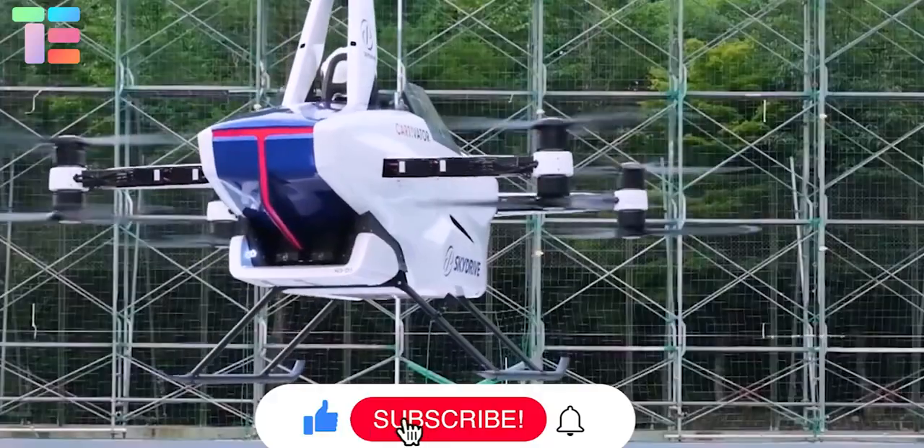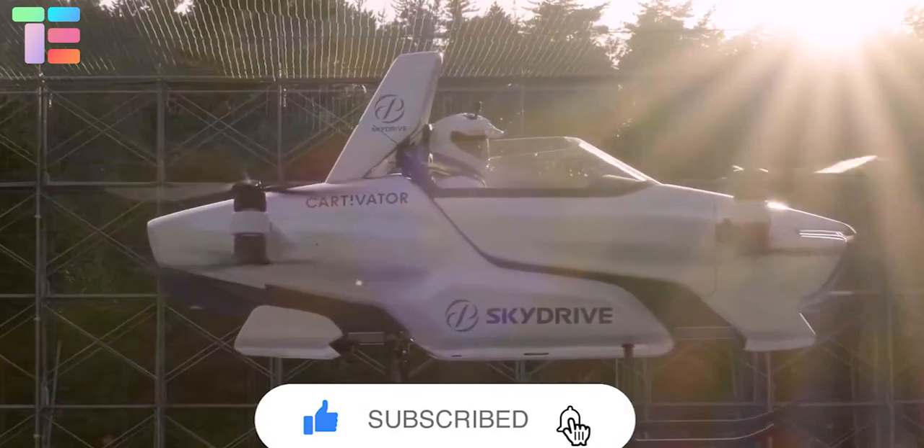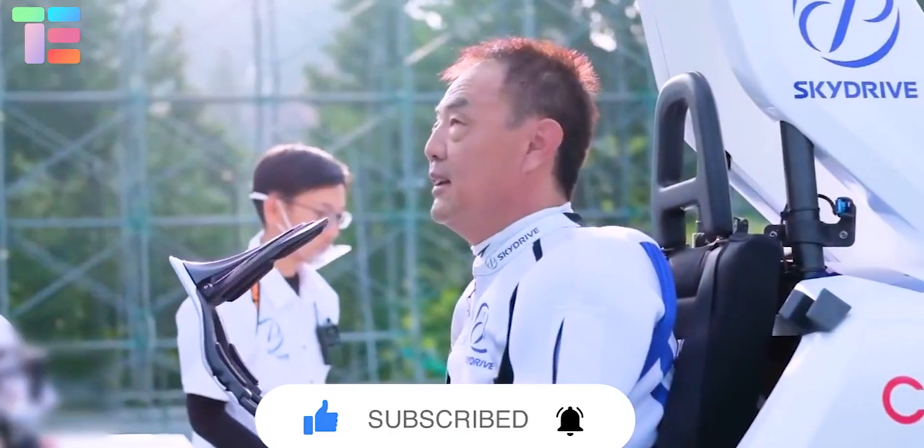The future is really worth flying with such incredible flying cars. If you would like to know more about new technologies and their features, please let us know in the comment section. Thank you for watching the video.